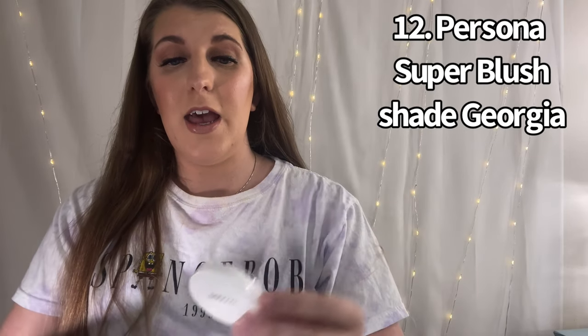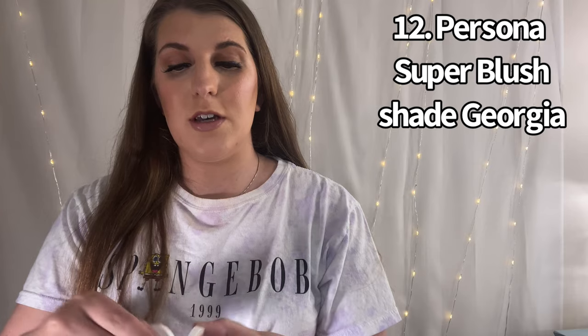Number 12 is from Persona Cosmetics in the shade Georgia. I really like this — it's a really pretty peachy shade and the formula is absolutely amazing. I feel like this should be higher up, I really like it.